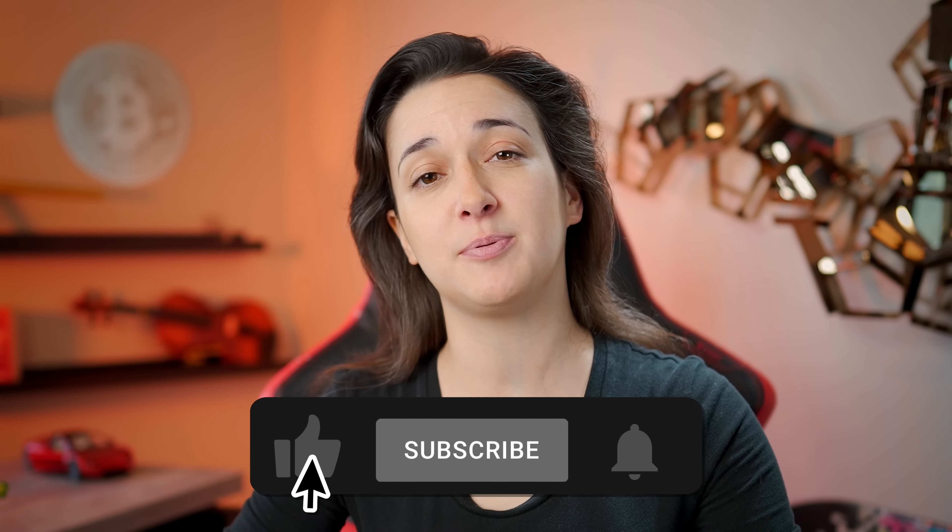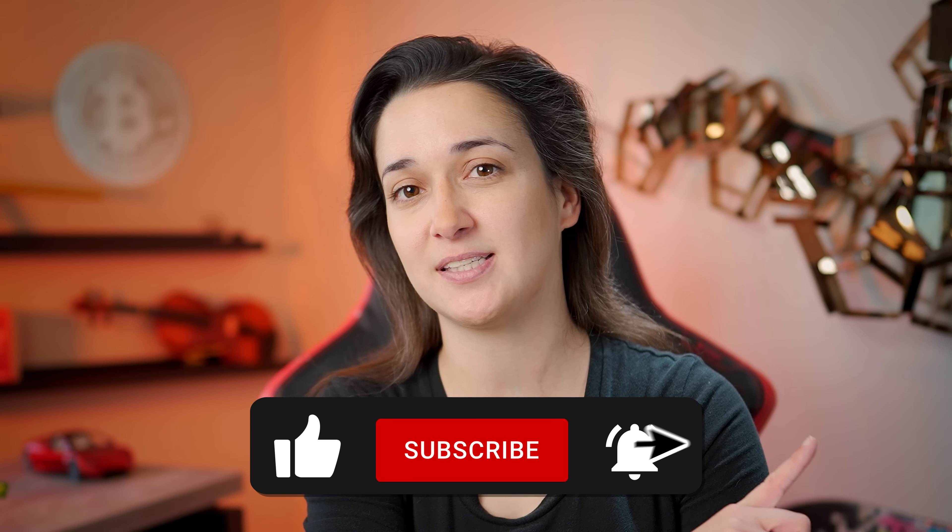Thank you so much for taking the time to watch this video. If you enjoy new crypto product and service announcements like these, please be sure to like this video, subscribe to the channel, and click the bell notification to stay up to date on all of the latest videos. So what do you think about the Ledger Stacks? Is it a cryptocurrency wallet you would be interested in? Is this cryptocurrency wallet's iPod moment? Let me know in the comments below. Be safe out there.